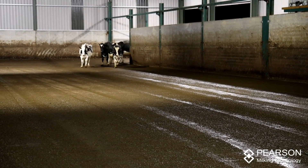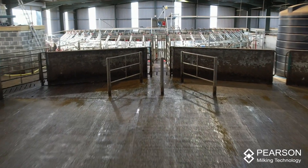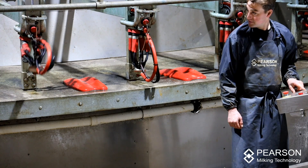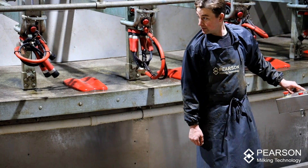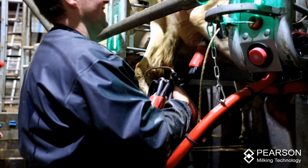So now we've got a purpose-built collecting yard where you don't have gates to drag around and things like that. It's all purposely built. It complements the farm. I'm very pleased with it.